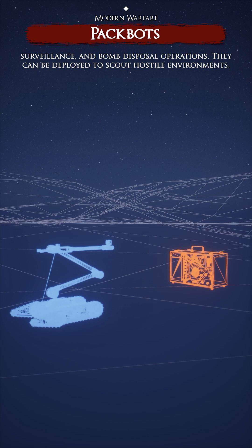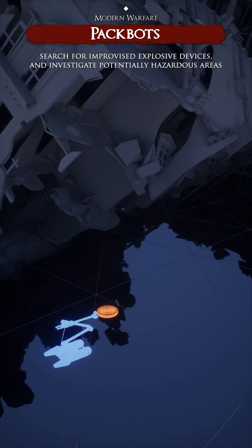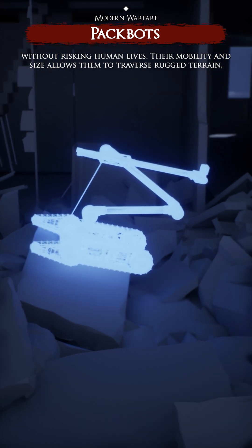and other specialized tools for reconnaissance, surveillance, and bomb disposal operations. They can be deployed to scout hostile environments, search for improvised explosive devices, and investigate potentially hazardous areas without risking human lives. Their mobility and size allows them to traverse rugged terrain,